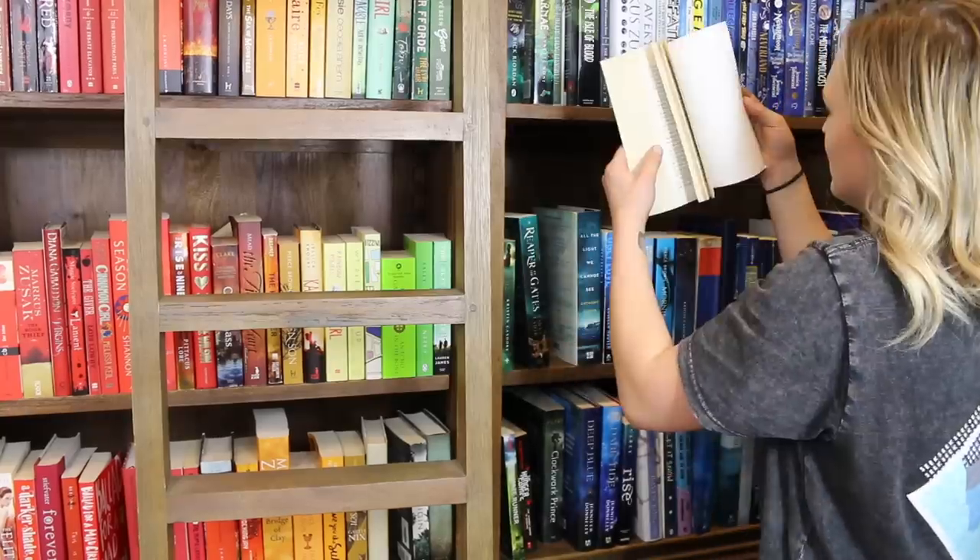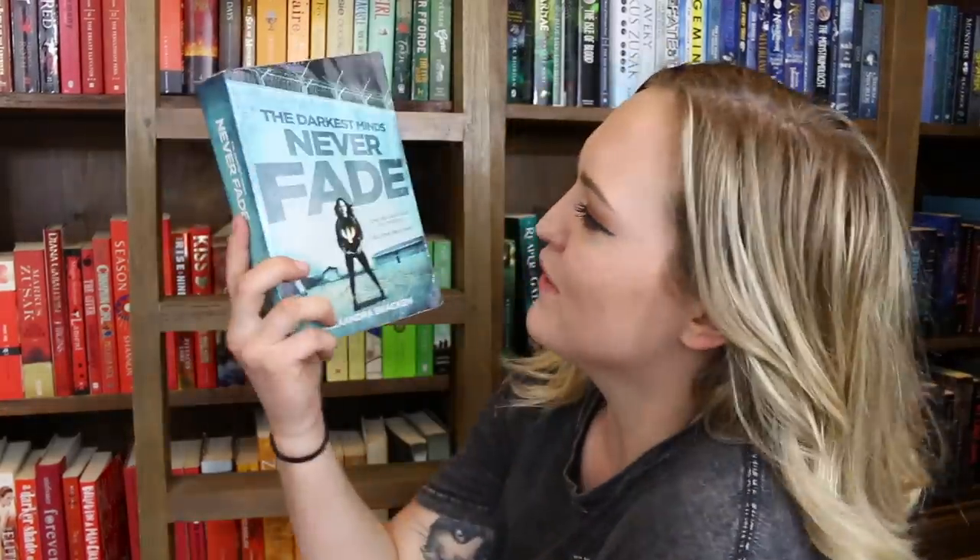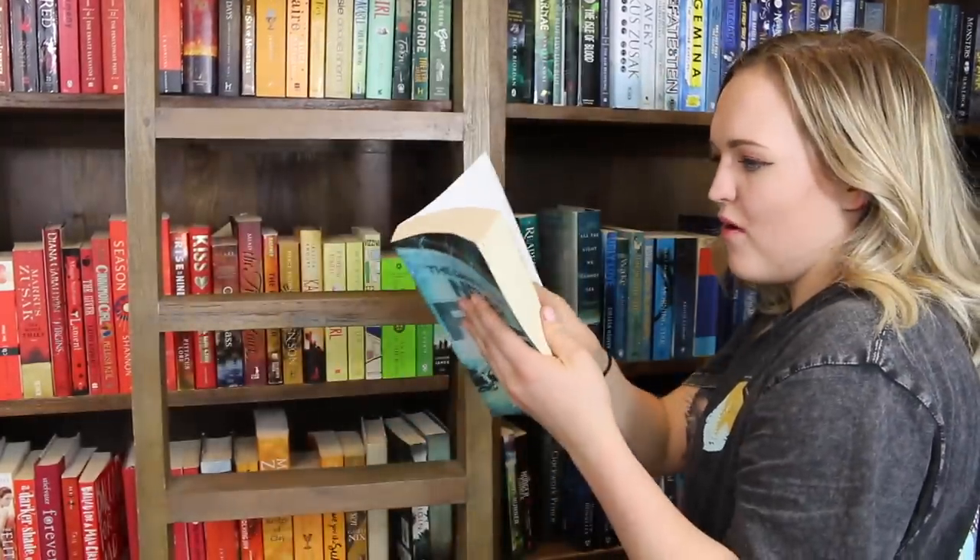Do you have a book that is between 500 and 510 pages long? I immediately thought it just meant over 500 pages, but it has to be between 500 and 510. I found one — The Darkest Minds: Never Fade, which is the second one in the series by Alexandra Bracken, and this one is 507 pages.